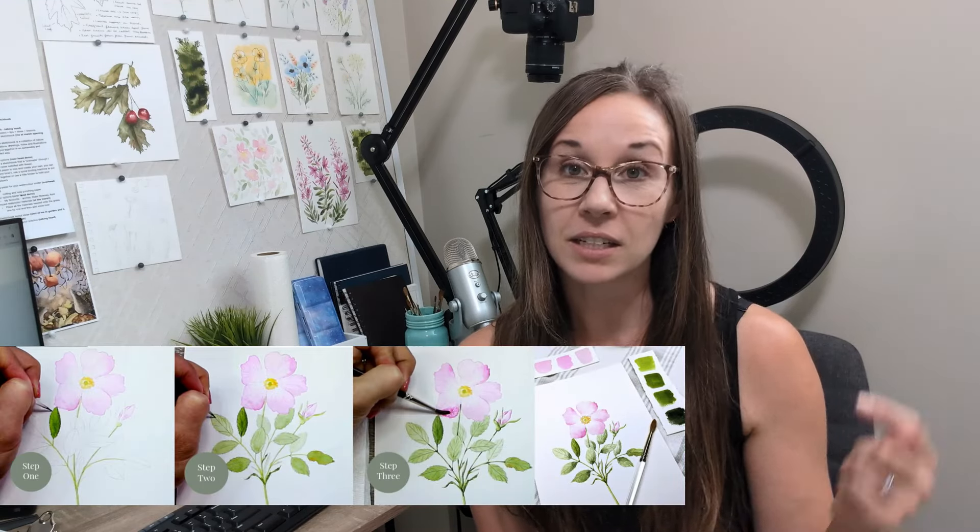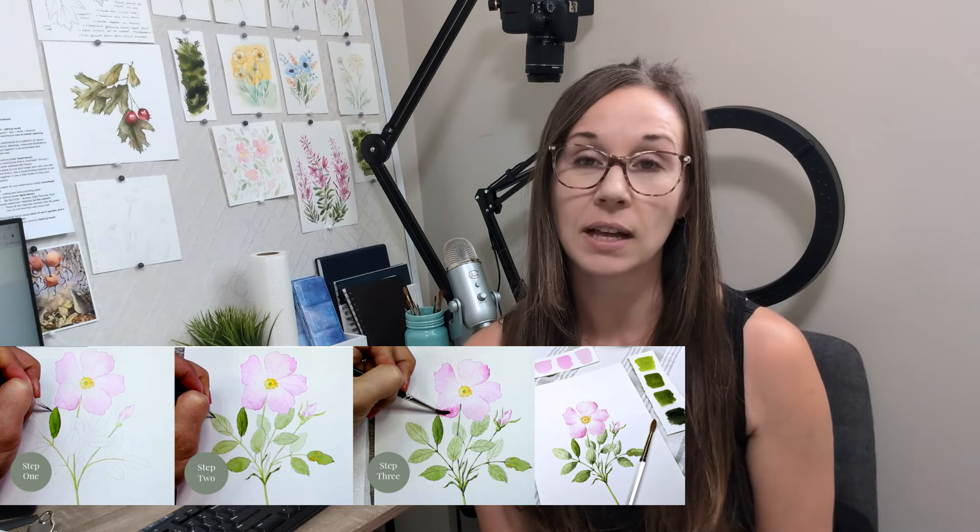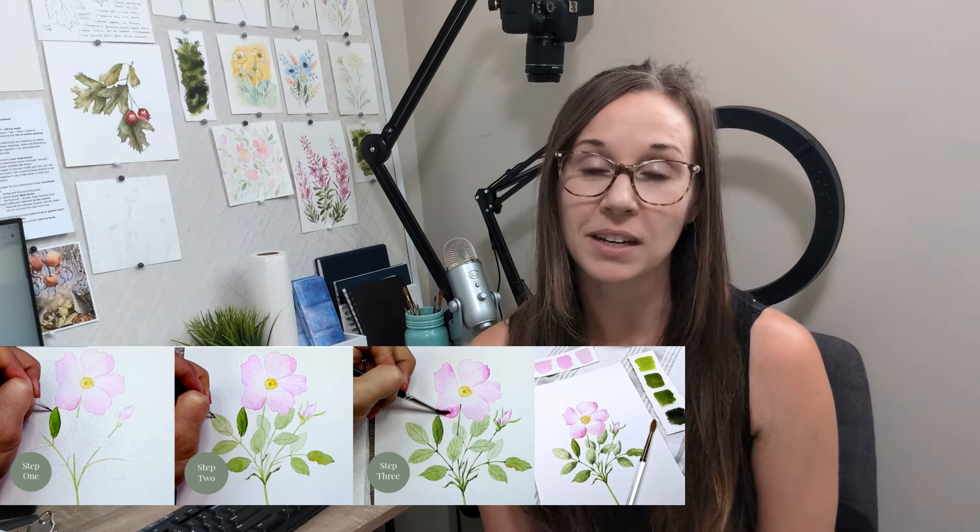Thank you so much for watching. If you're interested in learning about botanical painting or how to paint flowers in my style, click the link in the description below — I have a free one-hour class that shows you in real time how to paint a wild rose.